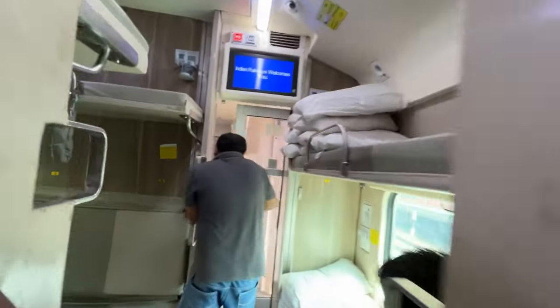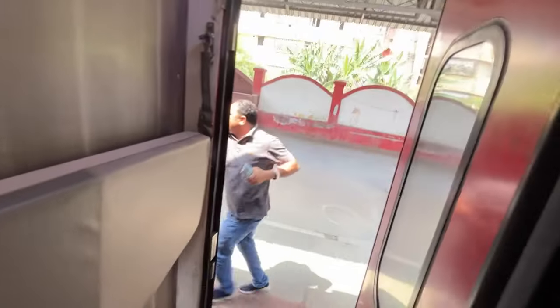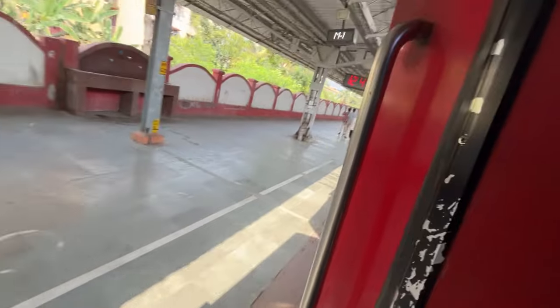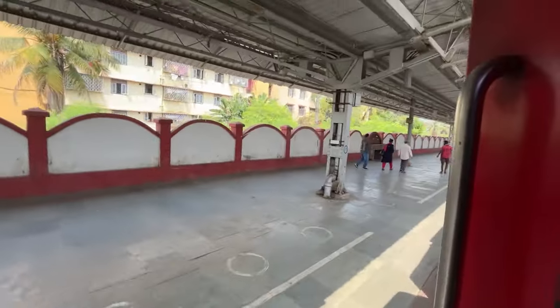Indian Railways welcomes you. The train has started. This is the Kamakhya Railway Junction — the train has started. You can keep your phone safely.